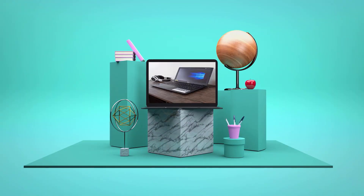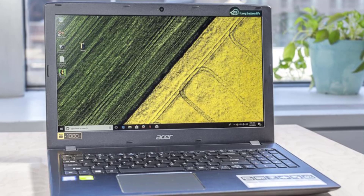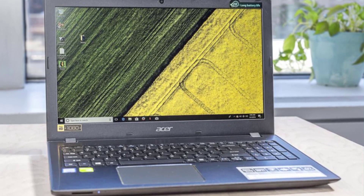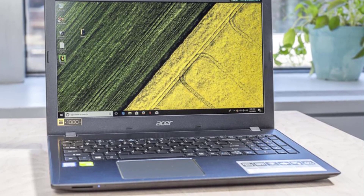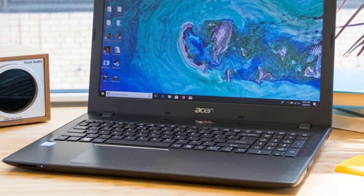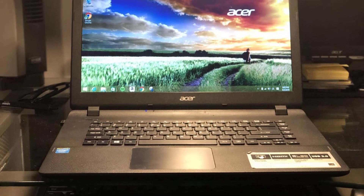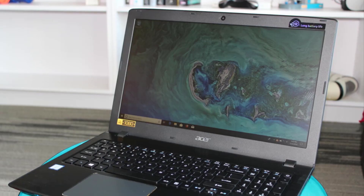Number 4: Acer Aspire E15. If you're looking for a laptop that can handle a dual boot with Linux, consider the Acer Aspire E15. Not only does it have 1TB of storage space, but it also has 6GB of dual-channel RAM. It also has more than enough power to handle two operating systems without any issues, thanks to its Intel i3 processor.